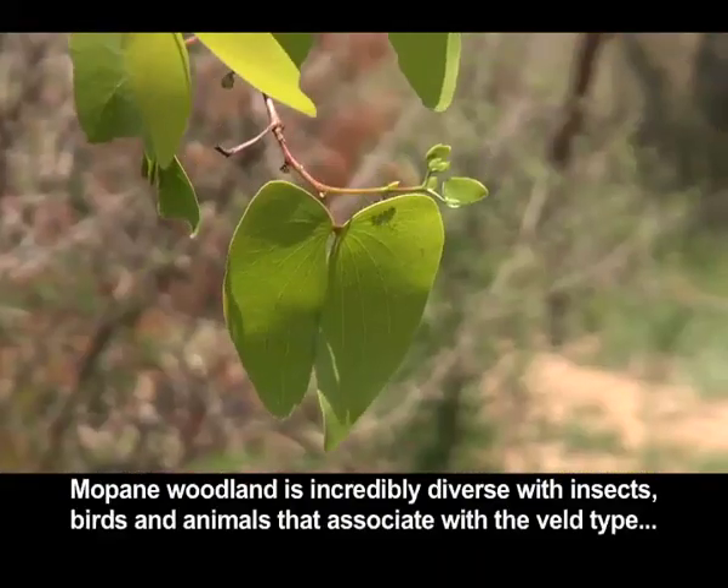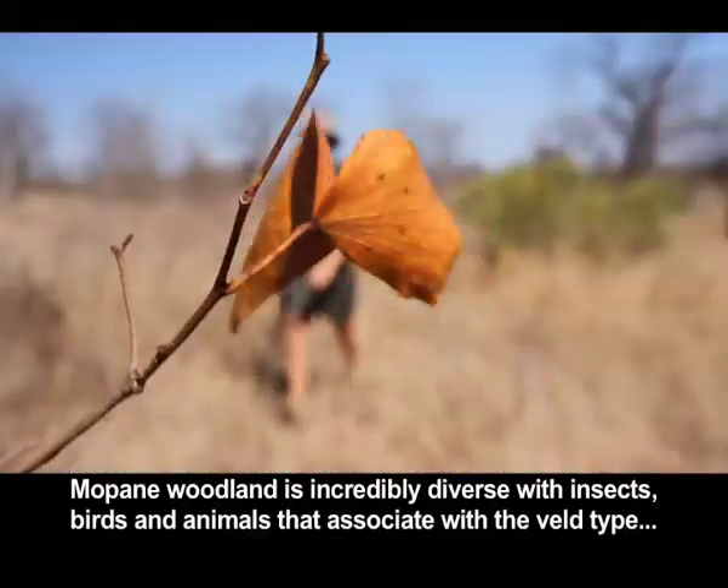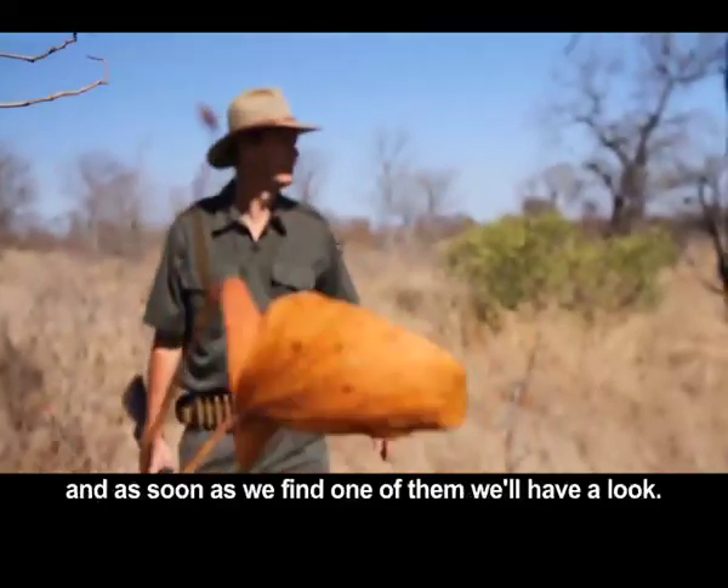The Mopani veld is incredibly diverse in terms of insects, birds, and animals that are associated with this vegetation type. And as soon as we spot one of them, let's take a look.